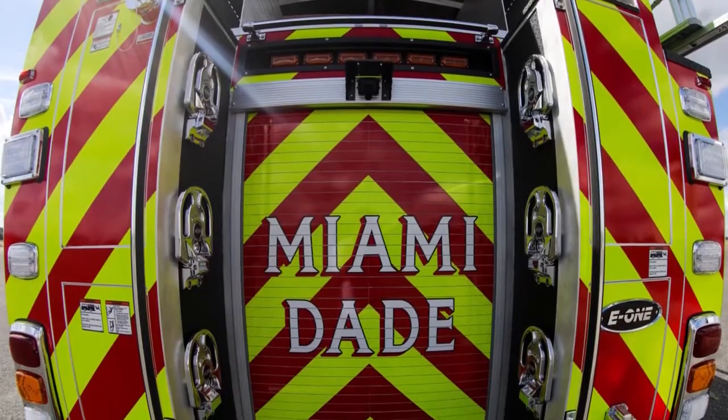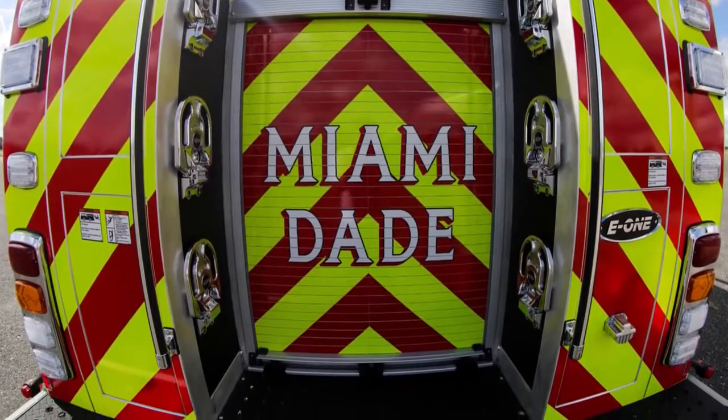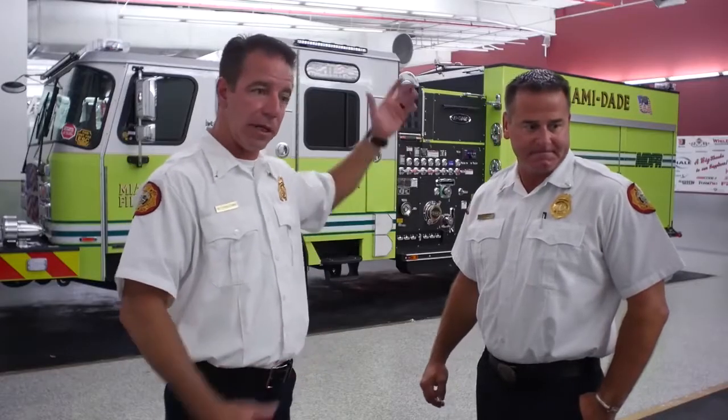Miami-Dade County is fairly large — we're 70 stations. We have almost 3,000 firefighters. We go from the high-rises in Aventura all the way down to the wildlands and almost to the Florida Keys.